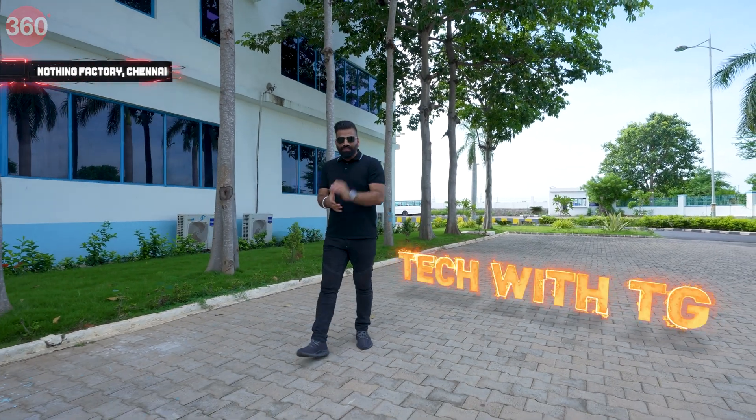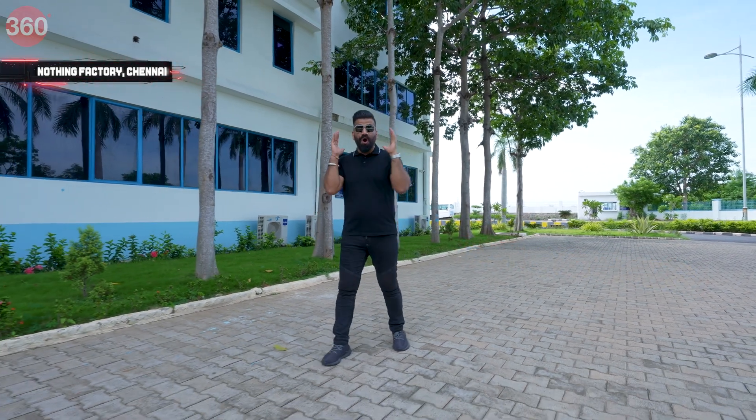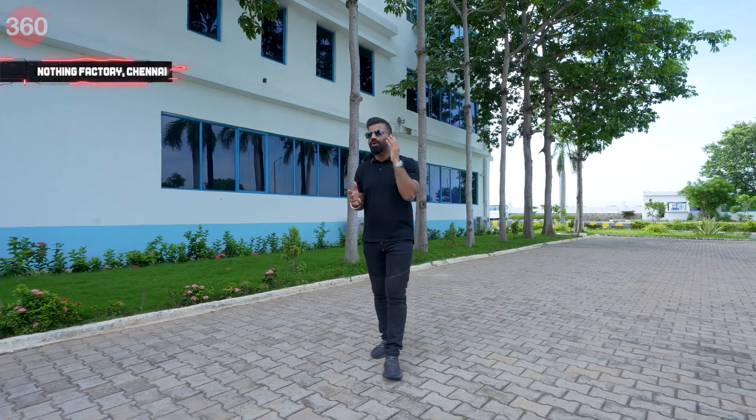Hello guys, welcome to your favorite show of Tech — Tech with TG. I know the reason why all of you love this show about technology. The simple reason is I talk to you about tech in the world, I share a lot with you.